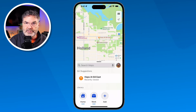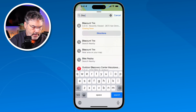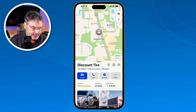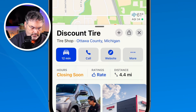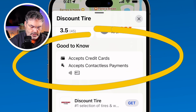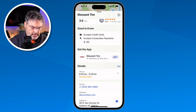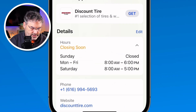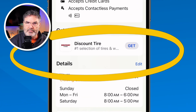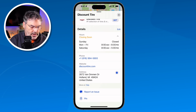Let's take a look at another business — we're going to go to Discount Tire, which is where I get my tires rotated. I type 'Discount Tire' and we can see that it is closing soon. When I tap on this, I'm able to call them or visit the website. I swipe up and I get reviews from Yelp. Under 'Good to Know' I can also see that they accept credit cards and contactless payments such as Apple Pay. I tap on the hours and I can see what their hours are — on Saturday they're open until 5. There's even a link to get the Discount Tire app to create an appointment, plus the phone number, website, and address.